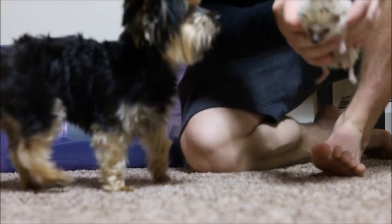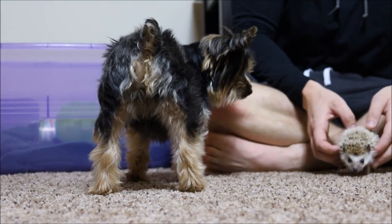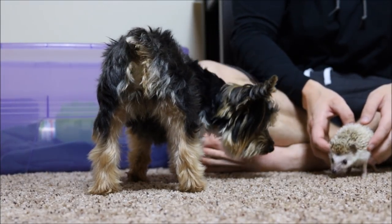Basically all they did was sniff each other and Peanut just kept running away because Hedge is pretty terrifying.